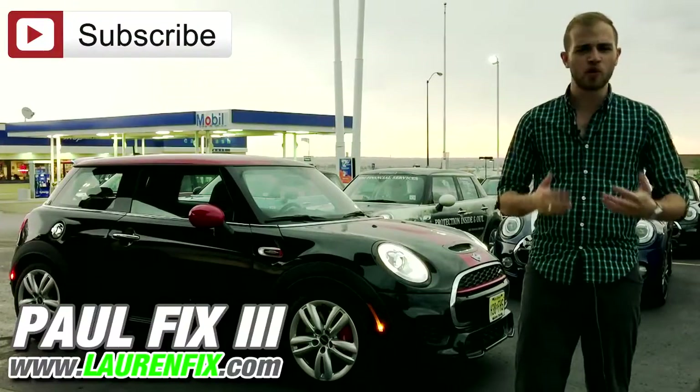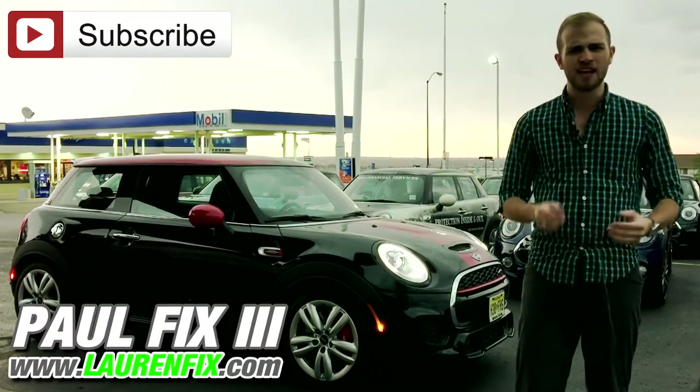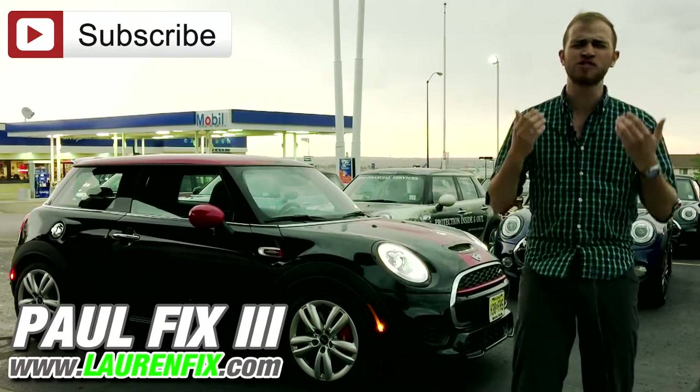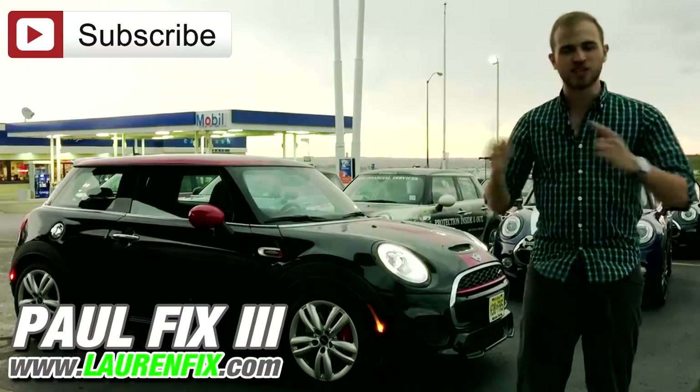I'm so happy with the way this car turned out and I think Mini really hit it on the head. Yeah, it's not perfect, but I don't care that it's not perfect. It's got so much personality and uniqueness that I think this is the car of the future.